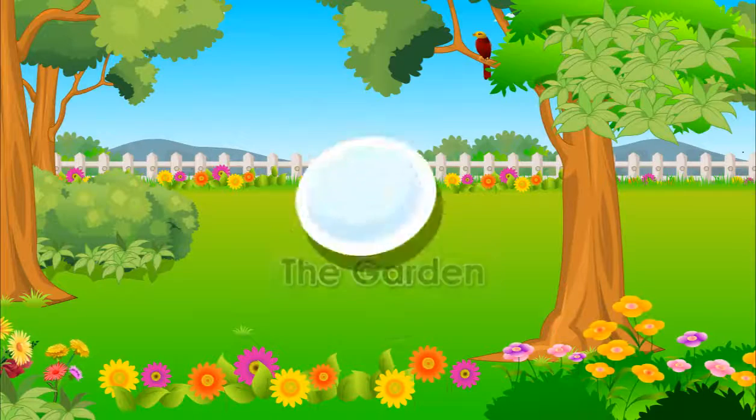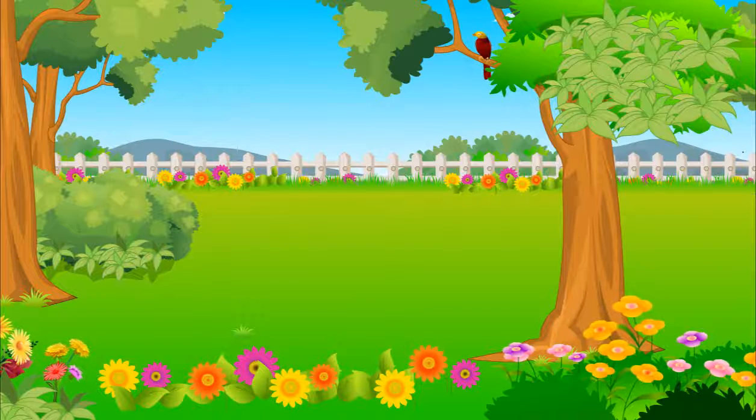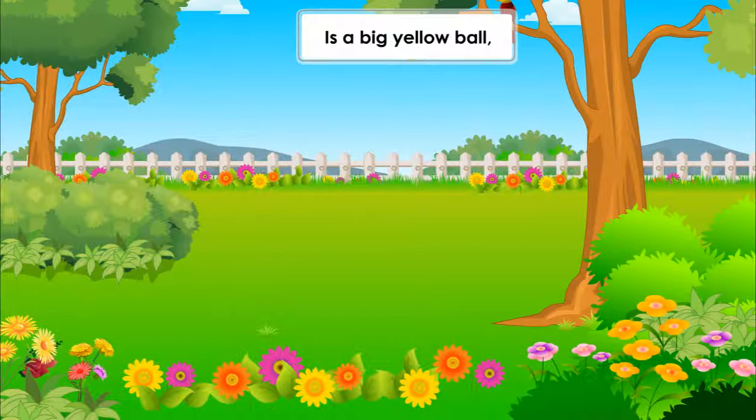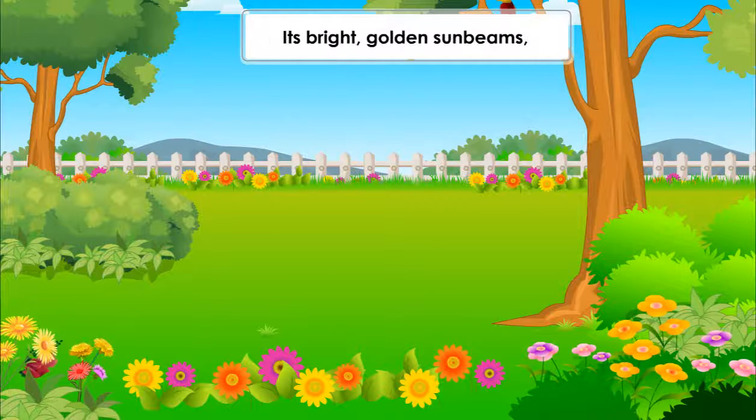What is this that you see on your screen? Yes, it is a garden. A beautiful garden with colourful flowers. The sun in the blue sky is a big yellow ball. Its bright golden sunbeams fall on the soft green grass.